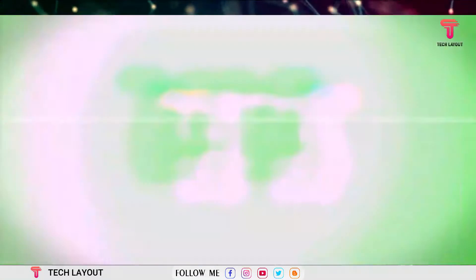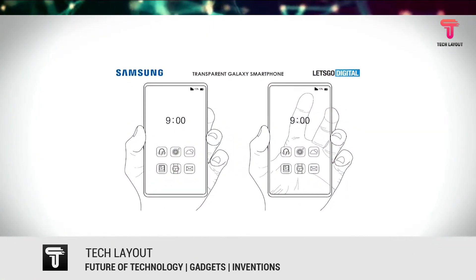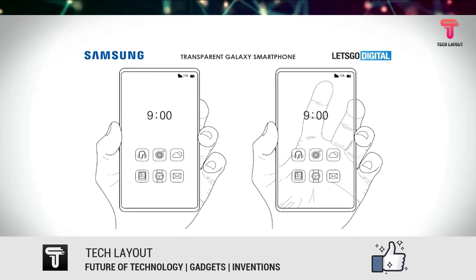In Samsung's patent drawing, the transparent screen resembles a window through which the holder's hand can be seen, and only the bezels appear to be opaque.